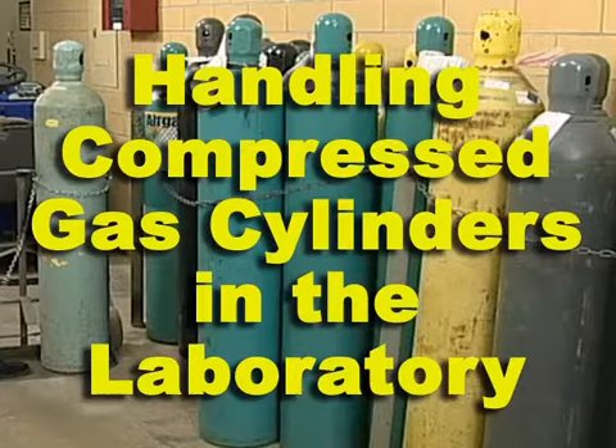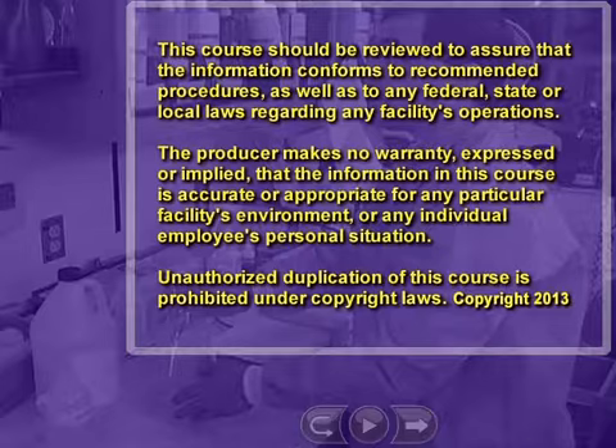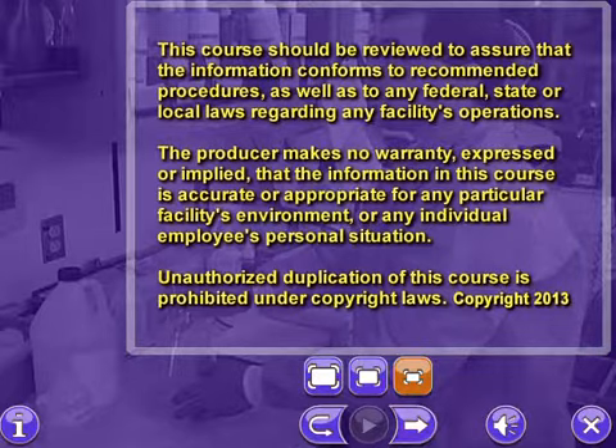Welcome to Handling Compressed Gas Cylinders in the Laboratory, an interactive training program. This course should be reviewed to assure that the information conforms to recommended procedures, as well as to any federal, state, or local laws regarding any facility's operations. The producer makes no warranty, expressed or implied, that the information in this course is accurate or appropriate for any particular facility's environment or any individual employee's personal situation. Unauthorized duplication of this course is prohibited under copyright laws.